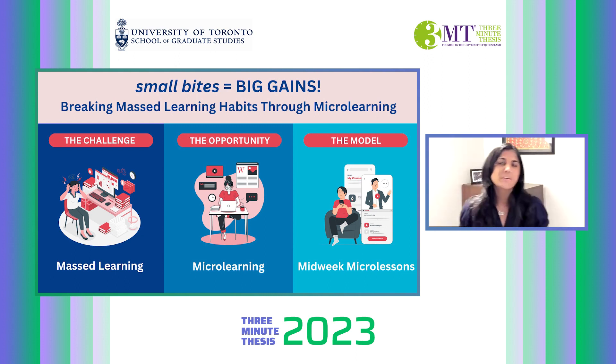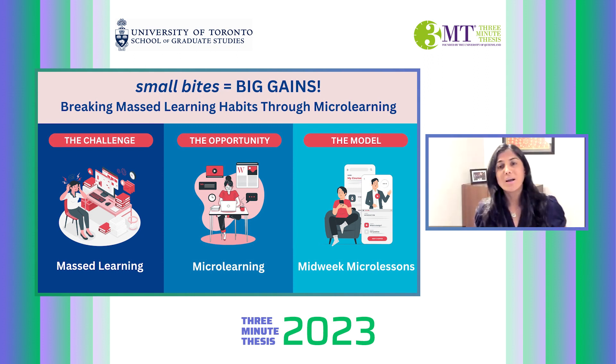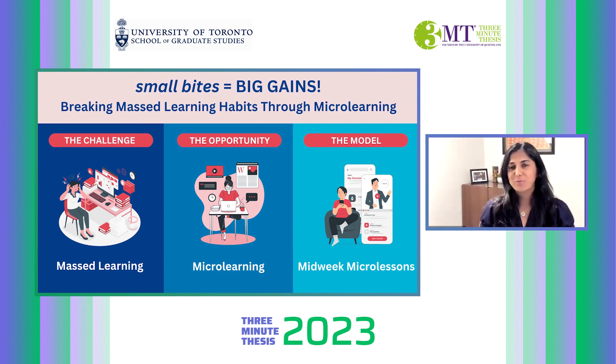The truth is, it does get the job done. But when we engage in mass learning, we often feel overwhelmed, stressed, and burned out. What's more, we also forget most of the content that we memorized, because mass learning and long-term retention aren't really best friends.